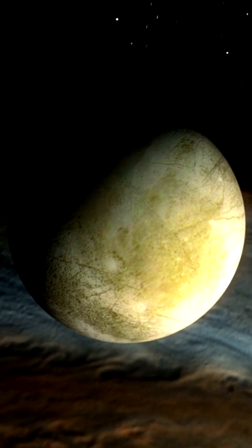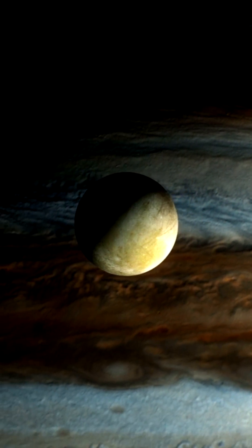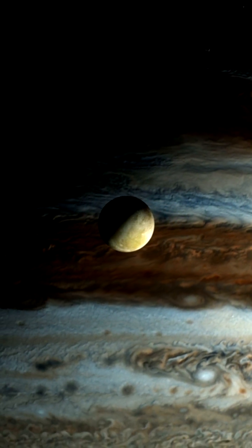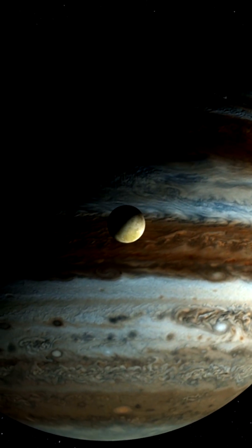Let me know in the comments what you think about the Lucy mission and its potential to uncover the secrets of Jupiter's mysterious Trojans. And if you're interested in learning more about NASA's missions, be sure to check out my previous video on other exciting space explorations.